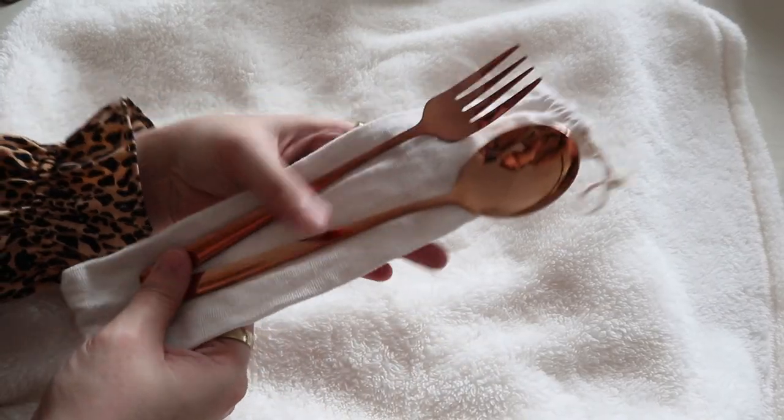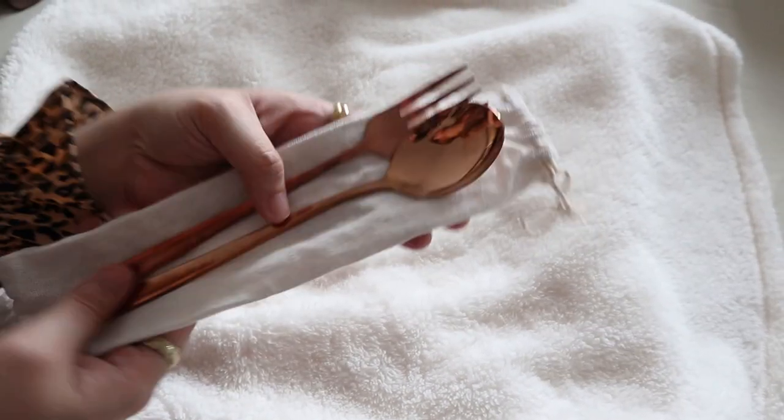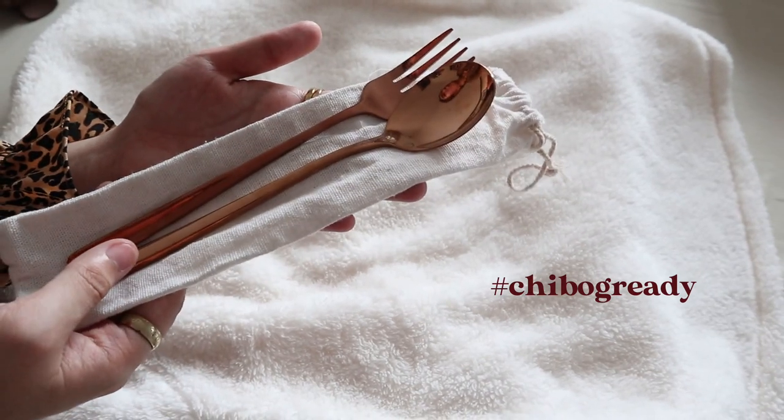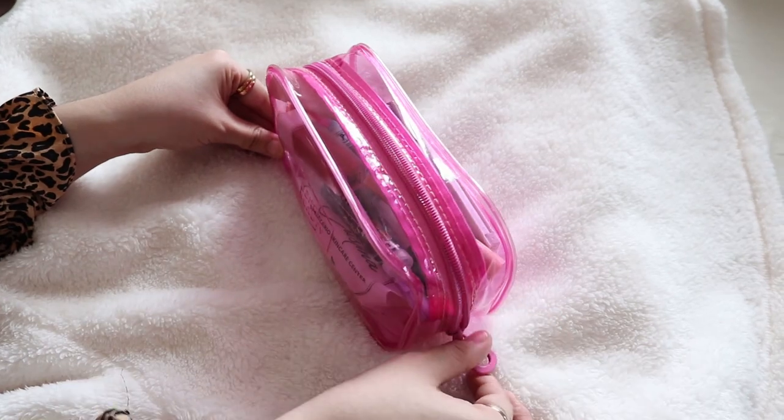You just never know when you're gonna need them, so I always bring a pair of spoon and fork with me. Whenever there's chibugan, girl, you know I'm ready.